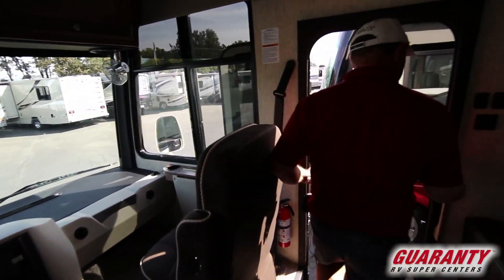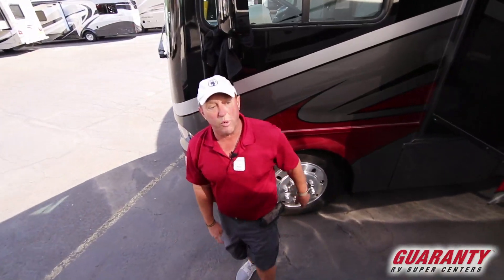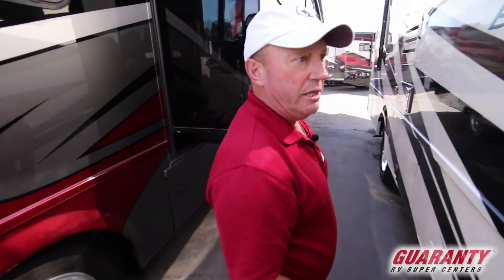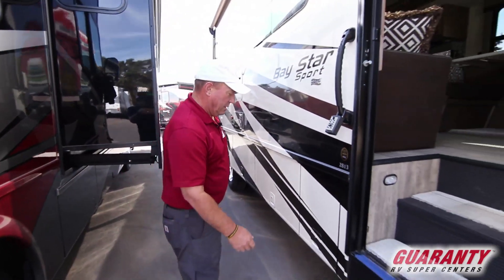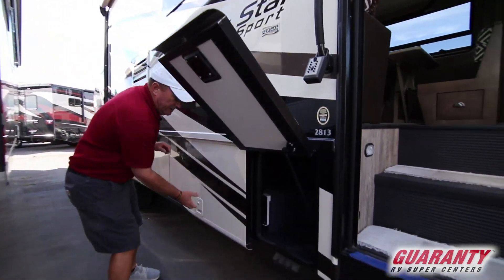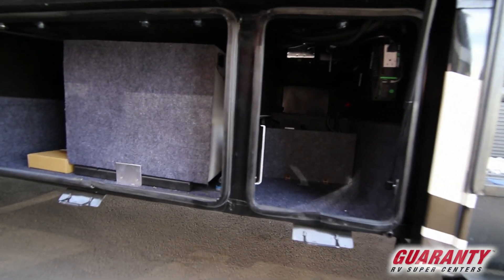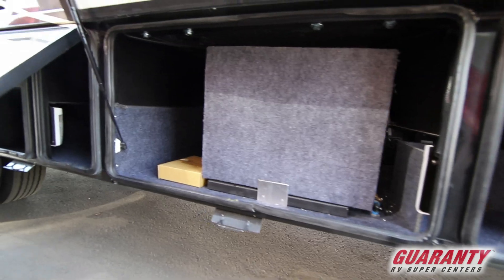Let's step outside and take a look around. This coach is also equipped with side cameras. Electric awning. It's on a Ford chassis, Triton V10. Got lots of storage out here — these flip up all the way for easy access.